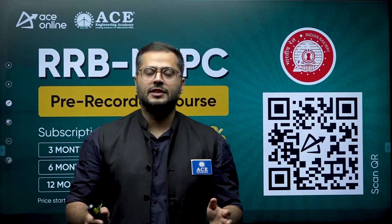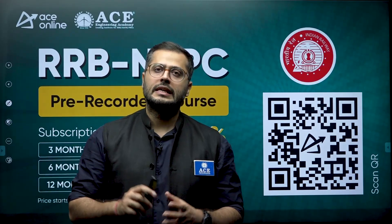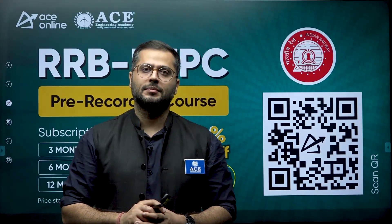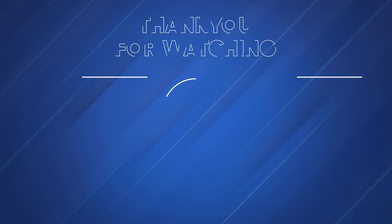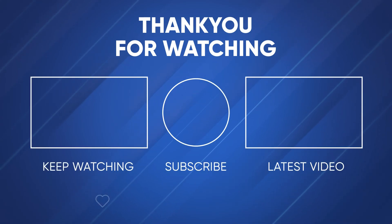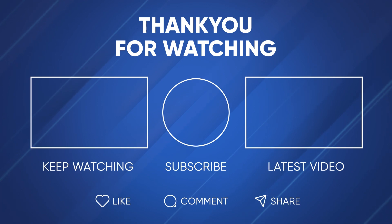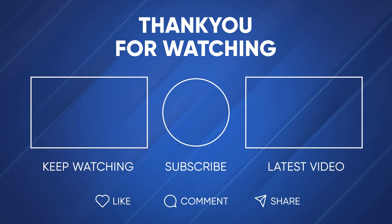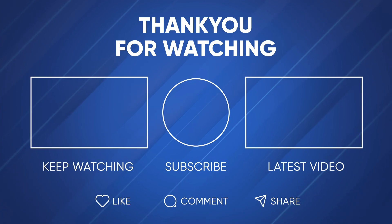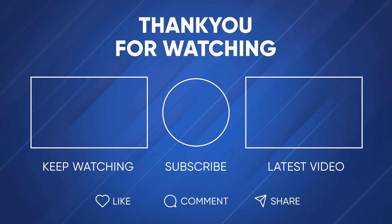That's it from this video. Thank you for watching. I hope I was able to give you some ideas regarding the last-minute tips. Bye.